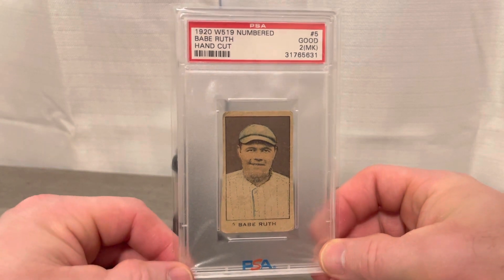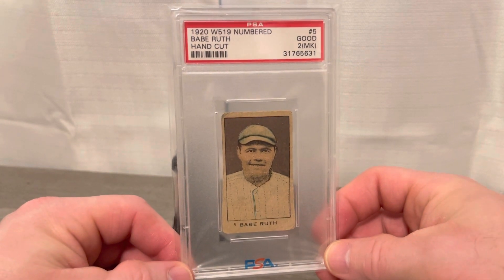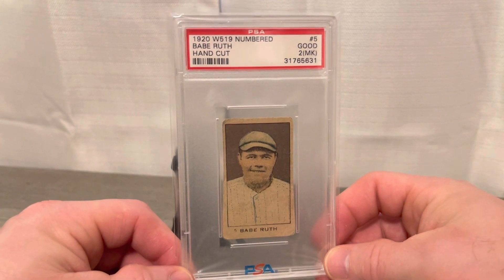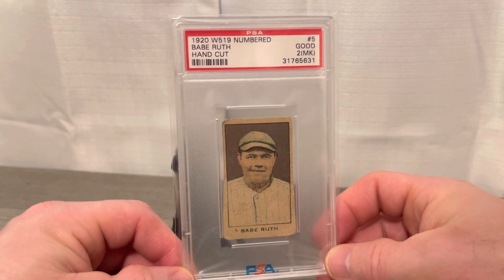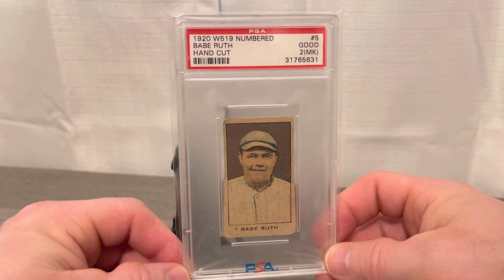In the future I may add the unnumbered version to my collection as well. But right now I'm really driving on and continuing to try to complete the 1920s examples, doing an example in each year — not all examples, just a representation of each card in the 1920s. And 1920 is a tough year — it was his first year at the Yankees.